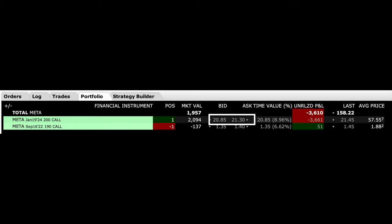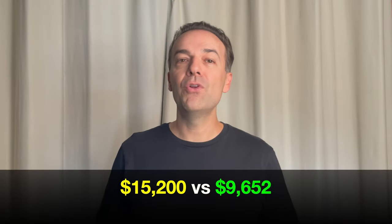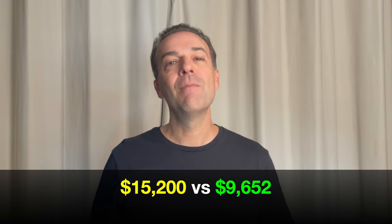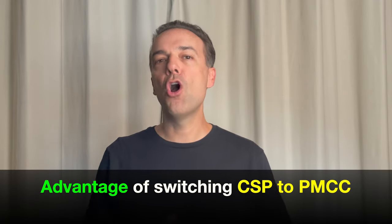It gets even better. Even though Meta Platforms has continued to decline, the January 19th 2024 $200 call option we own still has some time value — it was trading between $20.85 and $21.30 when the market closed Friday, so roughly $21 per share or $2,100. Adding that back against the $11,752 out of pocket, we'd only be showing a loss of $9,652. Compare that against the $15,200 loss if still in the cash-secured put. The reason is that this LEAPS call option is only losing $0.45 per share if Meta were to decline another dollar — so it's not losing dollar for dollar.